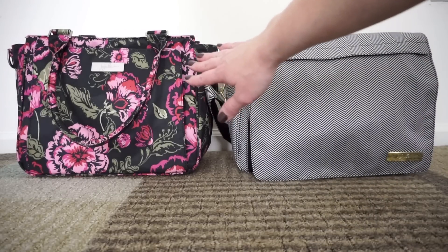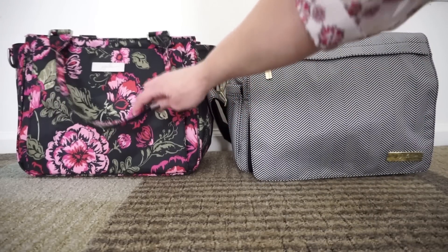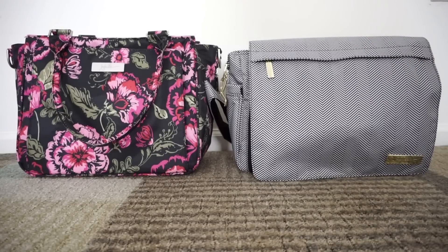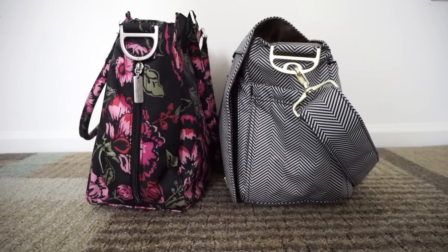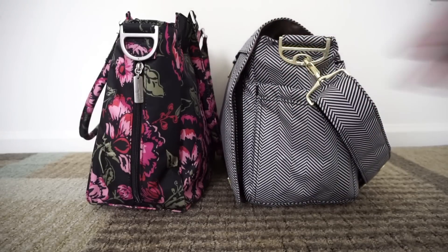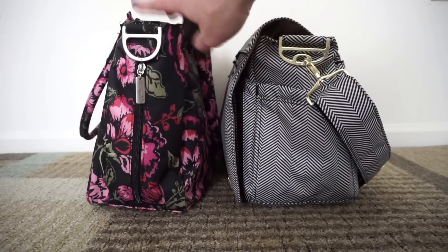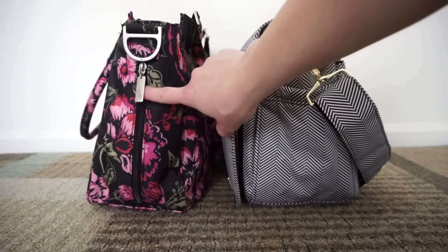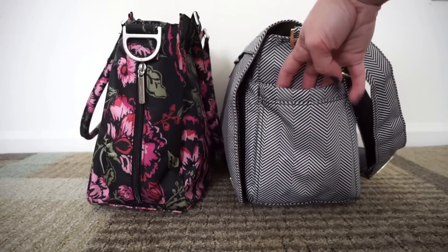The Better B has a regular mommy pocket in the front, plus tote straps, while the B Classy only has a messenger strap. Looking from the side, the B Classy is just a little bit taller than the Better B and also more structured. The Better B is more slouchy and you can actually fold it in half, which you cannot do with the B Classy. On the sides, the B Classy has a zippered bottle pocket while the Better B has a regular bottle pocket.